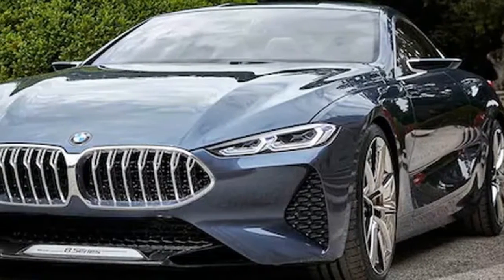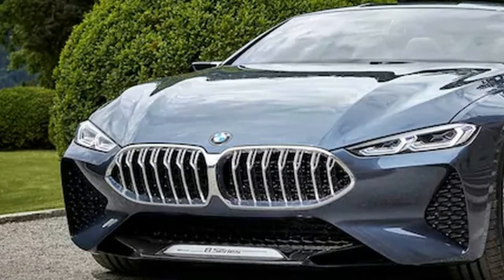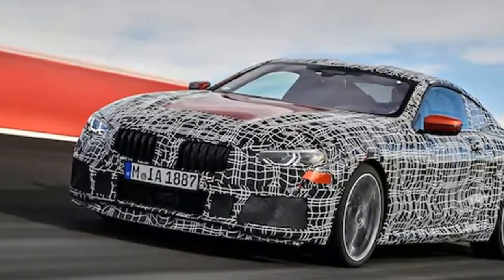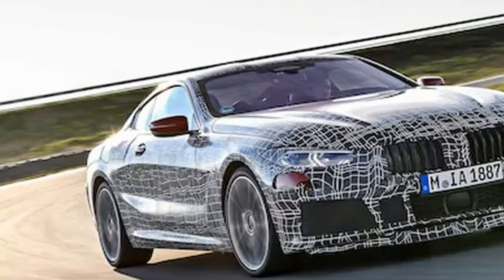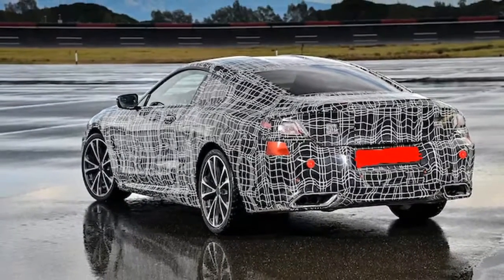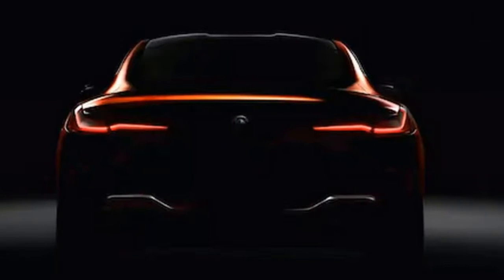glimpse at the 8 series' shapely rump. Just like the concept, the production 8 series has clearly defined hips that contribute to an aggressive stance. The taillights appear narrow and sprawl out across the rear end. It's difficult to say if the concept's large vents at either end of the rear bumper made it to production, but if they are there, we guess they've been toned down.